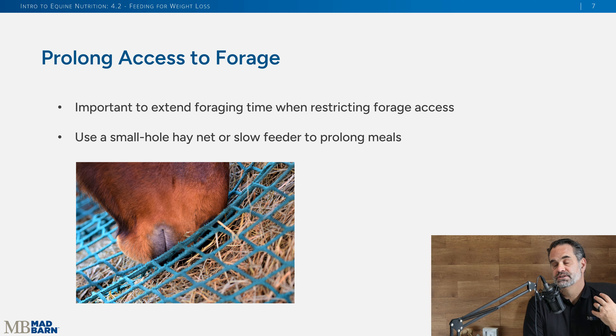Even though we're reducing the amount of forage they get, we want to extend that feeding time. With meal feeding, for the horse's digestive health, we want them to forage as much as possible. Going back to what wild horses teach us — horses like to forage all day. So use slow feeders or small hole hay nets, which will help extend foraging time even though we're reducing the overall amount of hay they're getting every day.